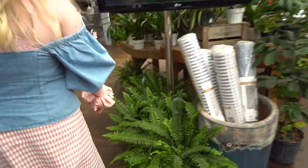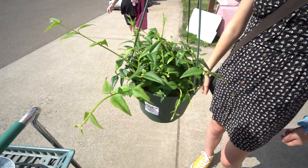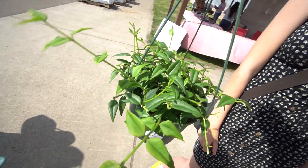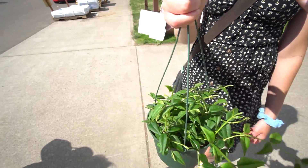Dude, this is like the exact kind of place I'm into. So the only thing we ended up getting was this beautiful Hoya Bella for Hannah, and we were able to use our dollars to get 50% off. So we got the Hoya Bella for $14.99, which is incredible.